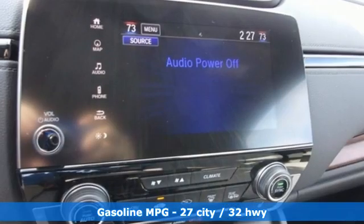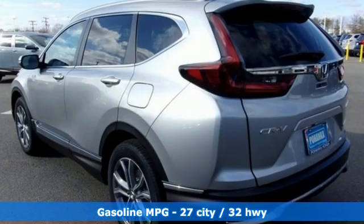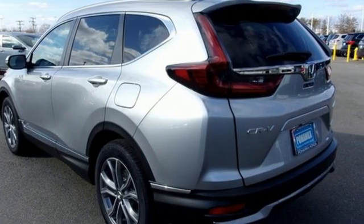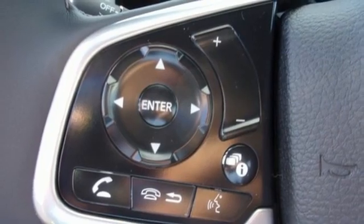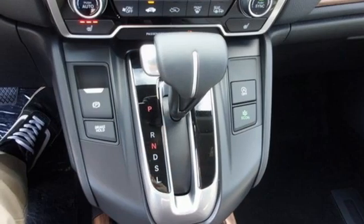Intercooled turbo inline four-cylinder engine. Front heated leather bucket seats. Streaming audio. Auto-dimming rearview mirror. Dual zone climate control. Memory exterior door mirror settings. AM-FM satellite radio.